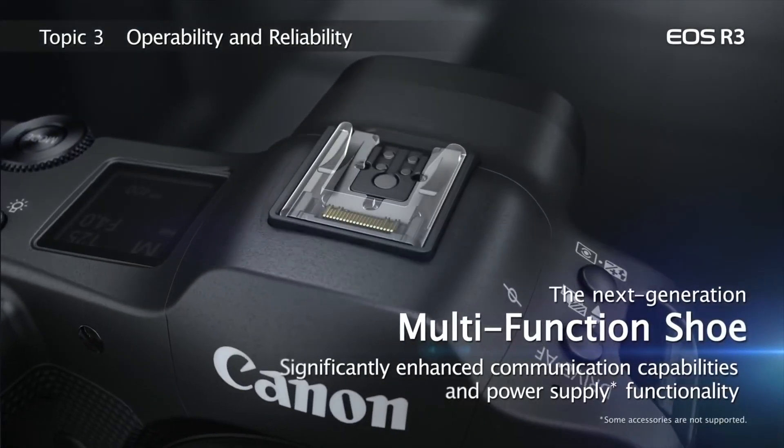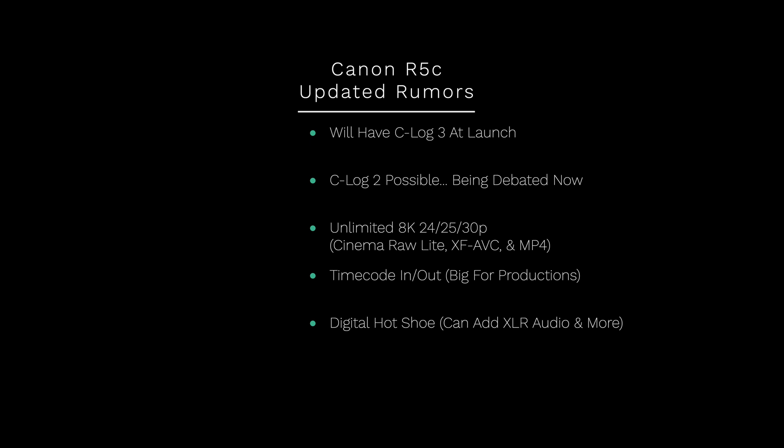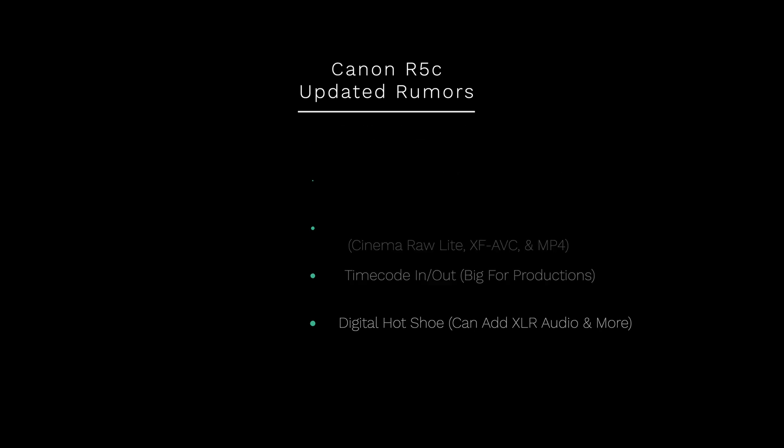I know some of you are thinking this won't have XLR audio, so there will still be a reason to have a cinema camera like the C70. However, this will have the multi-function digital hot shoe, and one of the available accessories allows you to add XLR inputs. That's another check mark making this camera increasingly indistinguishable from a form-factor cinema camera — it's really starting to shape up to be one.